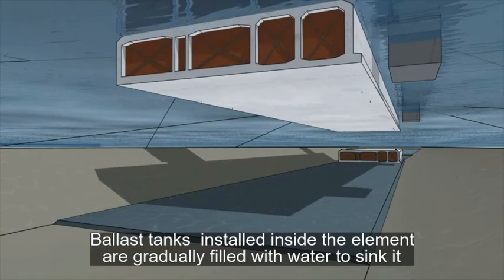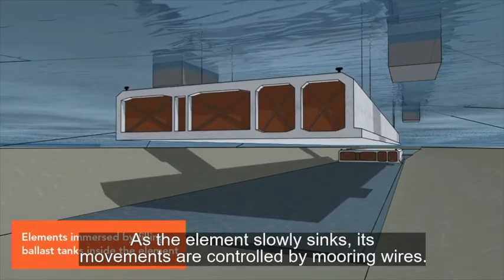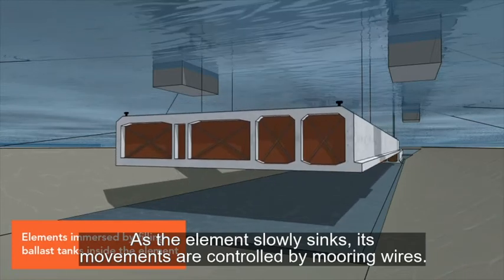Ballast tanks fitted to the element are gradually filled with water to sink it. As the element slowly sinks, its movements are controlled by mooring wires.